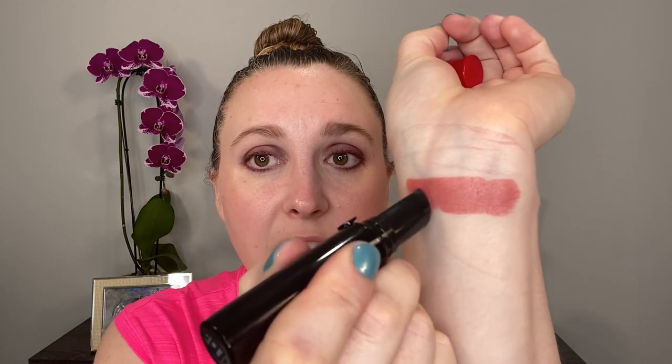Let's talk a little bit about this formula. This is going to be a long-wearing vivid color satin lipstick. This is the darkest one I got — this is 503, also known as Eccentrico.